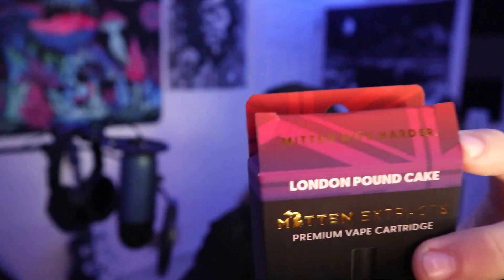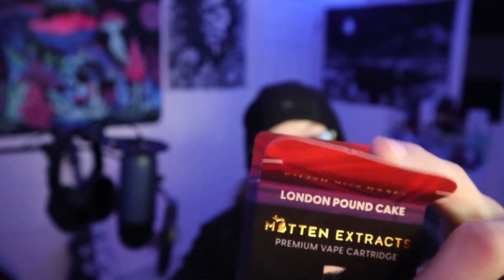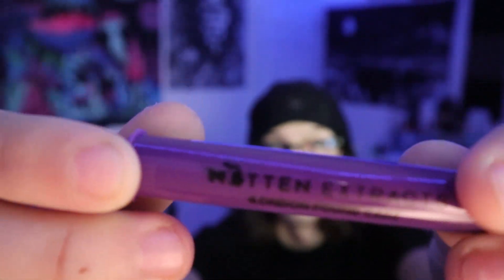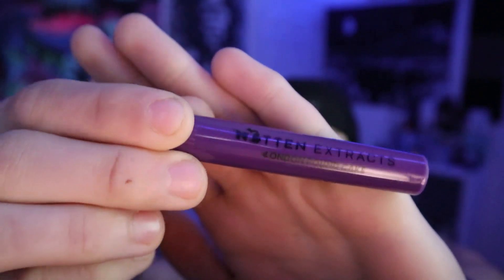On mittenextracts.com the strain profile for this cartridge says it offers a loud berry and grape flavor backed by sharp citrus overtones, and has been known to assist with fatigue and depression. I'm excited for this cart — if you guys have not had the London Pound Cake, you have to try this. This is by far my favorite Mitten Extracts strain they make. Open it up and here's the inside — this is what you get.